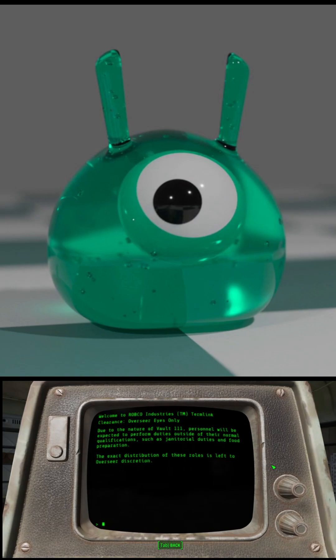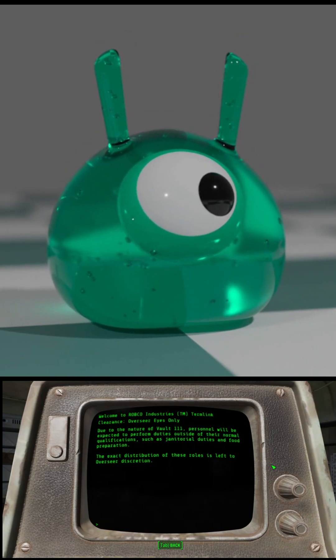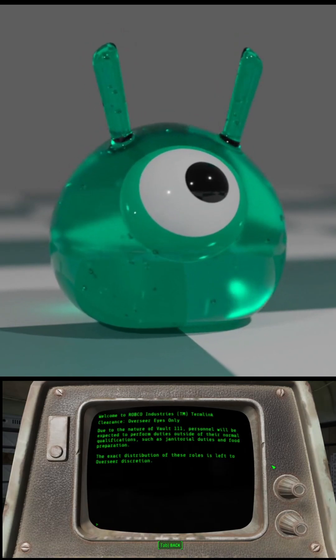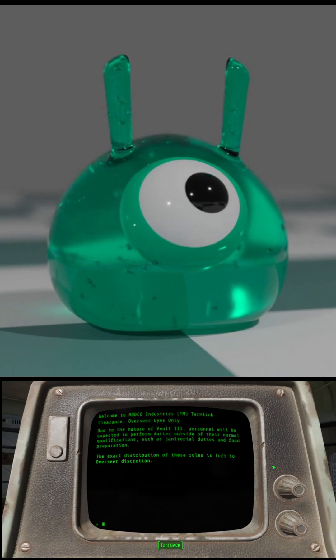Due to the nature of Vault 111, personnel will be expected to perform duties outside of their normal qualifications, such as janitorial duties and food preparation. The exact distribution of these roles is left to Overseer discretion.